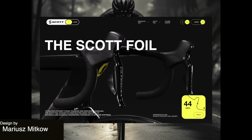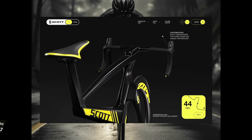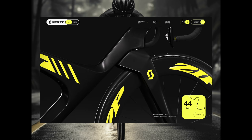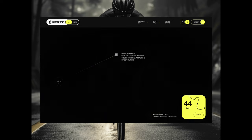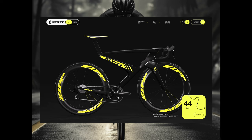Next up we have this kind of dark and moody landing page for a modern bicycle website and they really use a pop of color very effectively here. That bright yellow really stands out and just draws your eye to keep on watching the animation. Just very well done.